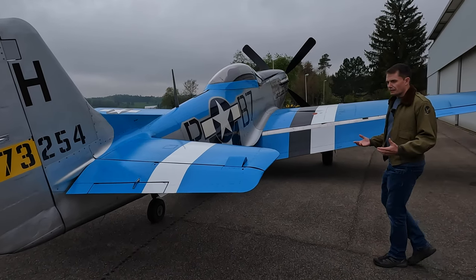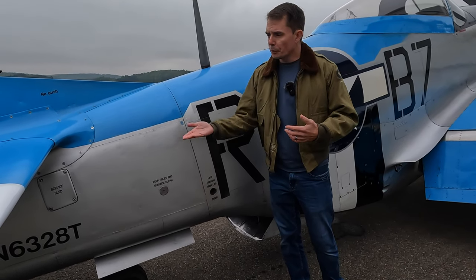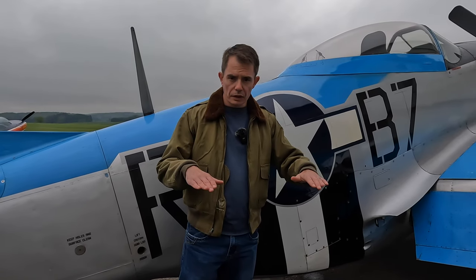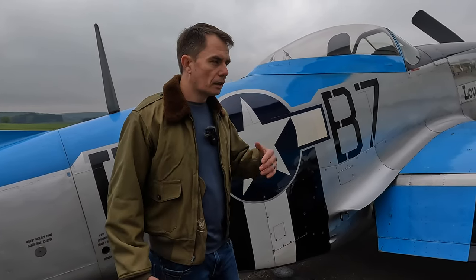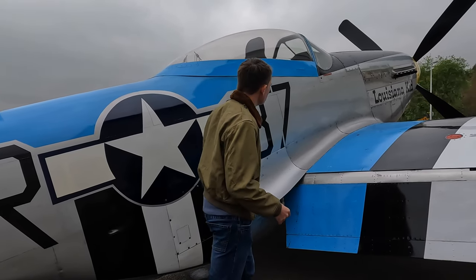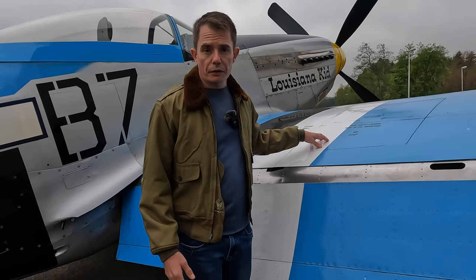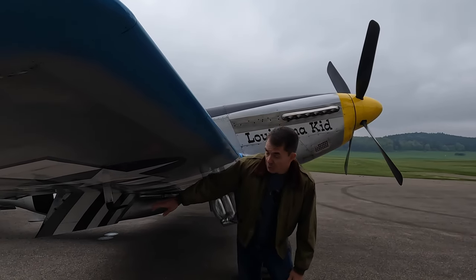Coming around to the other side of the aircraft, it's basically the same setup. One interesting point: there's a jack-in point here for the ground crew to raise the tail of the aircraft for maintenance or for zeroing the guns. They'd raise the tail, ensure all guns were harmonized to a certain range, take them down the firing butts, and confirm that everything was aligned both horizontally and vertically — so that at, say, 300 yards, all rounds would impact at that point if the enemy aircraft was at the right distance. You've also got the other 92-gallon fuel tank and the access panels for the three .50 cals in the right wing, plus the ammunition access points.